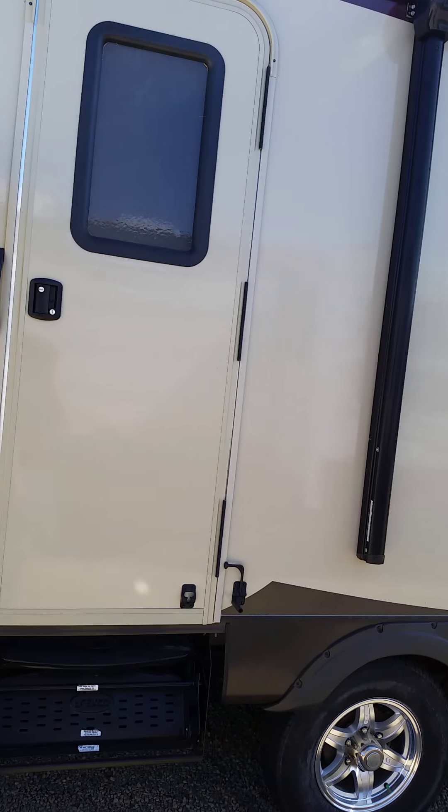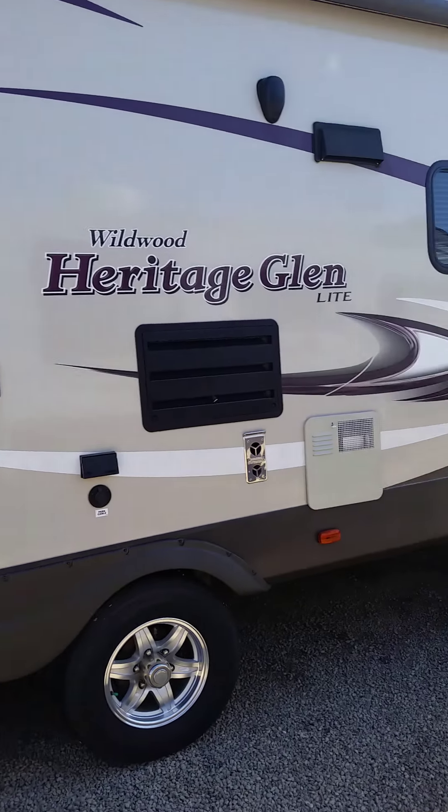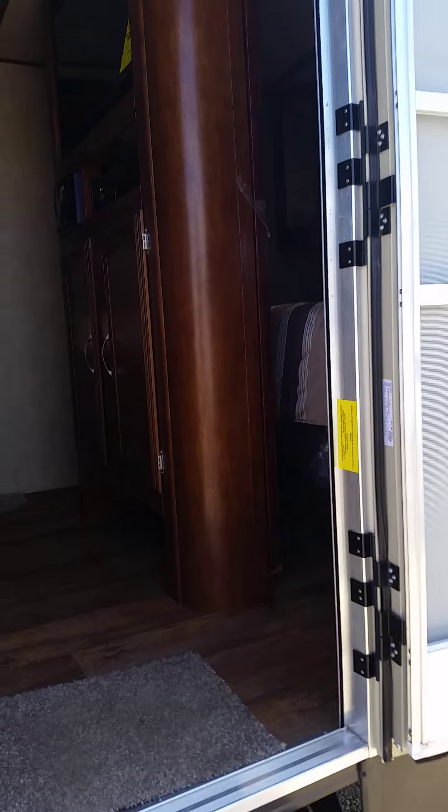One neat little feature I like about this particular model is you've got a second access door going inside the RV. We'll talk more about that in a minute. Let's go inside the RV and take a look.